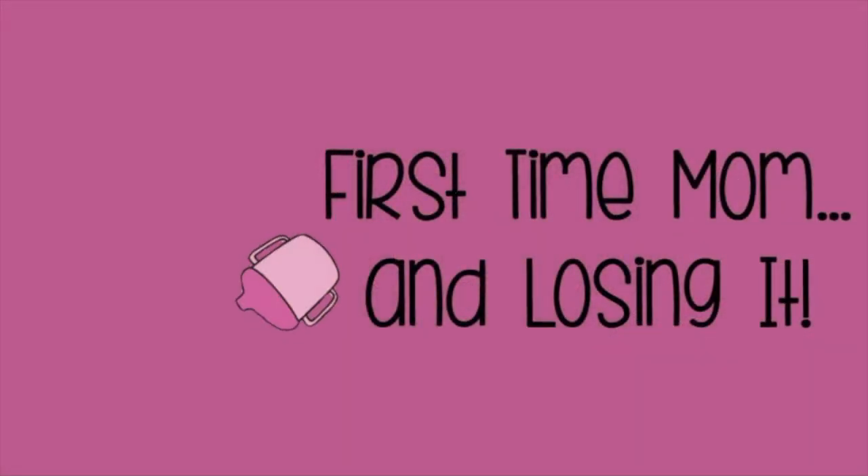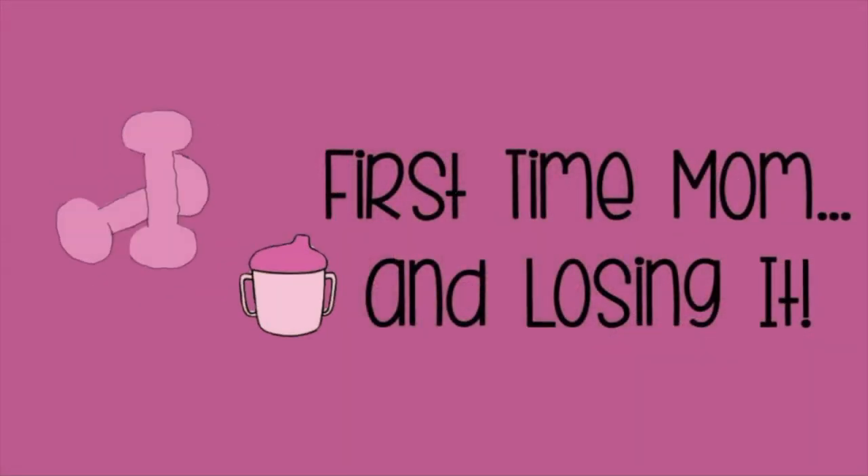If you want to see what I eat to lose weight on the ketogenic diet — chaffle edition — just keep watching. This is Michelle from First Time Mom and Losing It. If you're new to my channel, I post videos on my weight loss journey on the ketogenic diet. I also post grocery hauls, what I eat in a day, and sometimes recipe videos. For those of you already subscribed, thank you and welcome back.